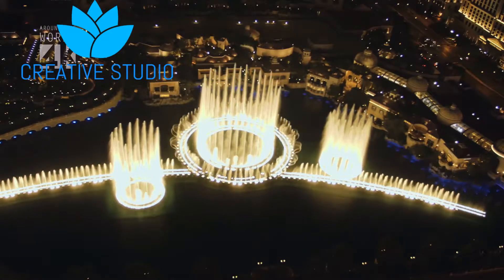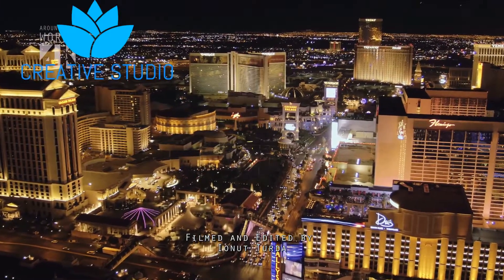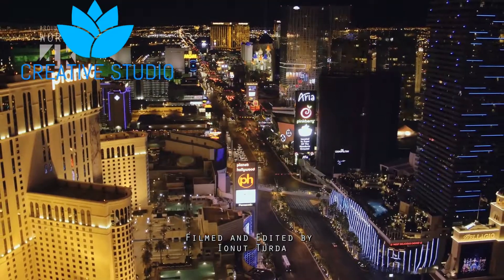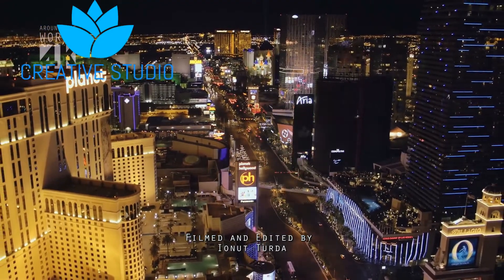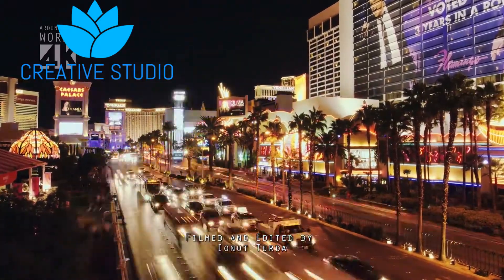Hi guys, this is Sampa Deepri from Kurendi Studio and I'm back with another video. Today we are going to discuss the best tech of the CES event that happened in 2018. So let's roll on the list from number 5.